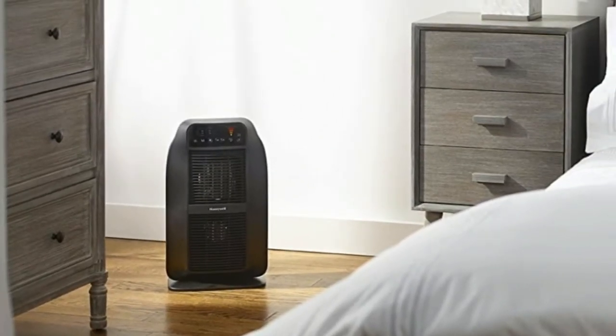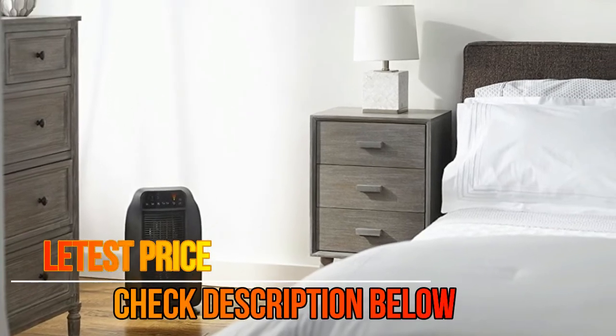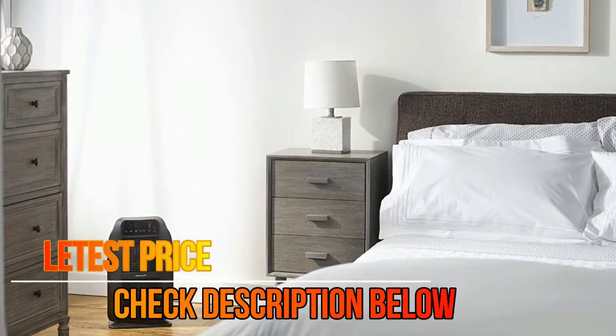A two-hour auto-off heat phase timer, a quiet mode setting, tip-over and overheat protection, cool-touch housing, and more.